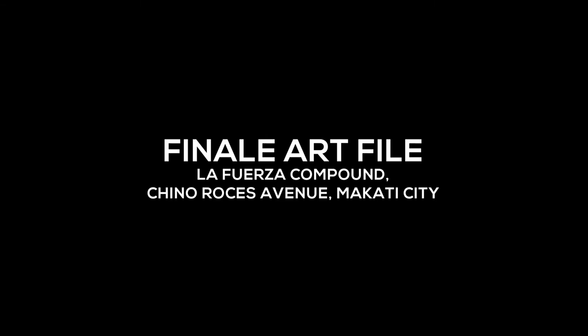All five galleries in La Fuerza will have an art event — we call it the La Fuerza Party, also on March 1st. We will have free drinks and food, and a lot of our galleries will also open on that day. It's open to the public.